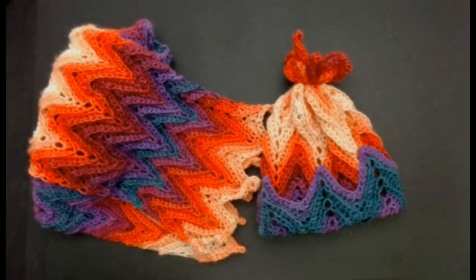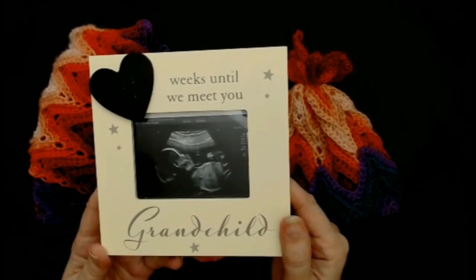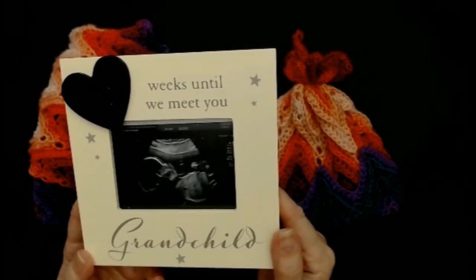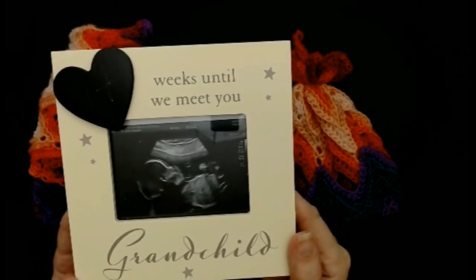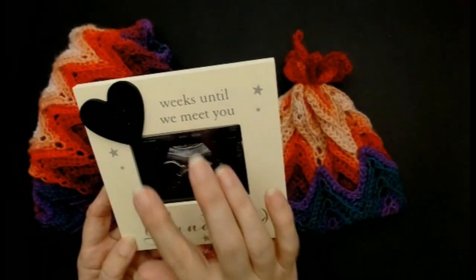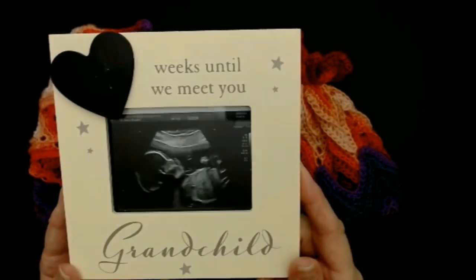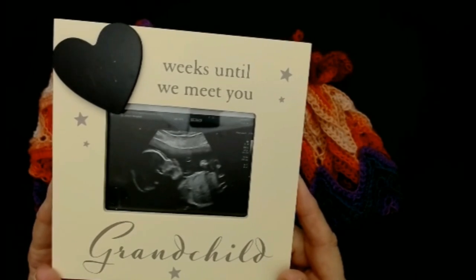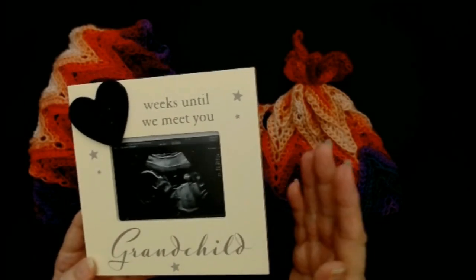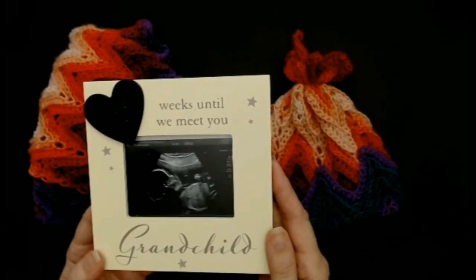Now I want you to meet my granddaughter. My daughter gave me this and I just couldn't wait to show everybody. It's a little scan of my granddaughter. This is Abby and Amy's still got 14 weeks to go. She's due on the 14th of February and she's adorable already. So many people have been sending me messages and congratulations and I really appreciate it.